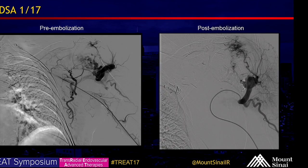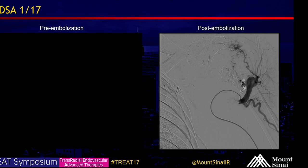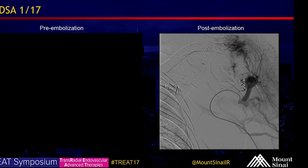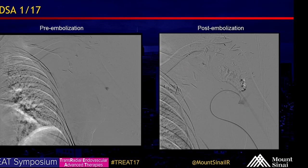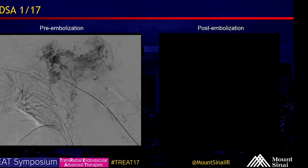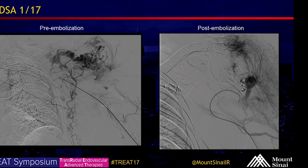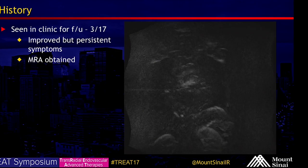We took him for angiographic mapping and embolization in January of 2017. On the left-hand side of your screen, done through left radial access, you can see the large nidus in the left shoulder region. Post-embolization images are on the right — we used Onyx 18 and there is definite significant pruning of the abnormal vasculature.